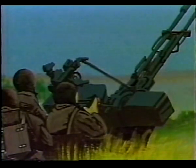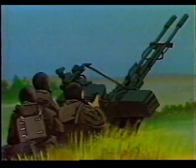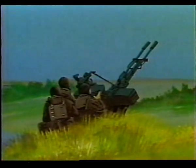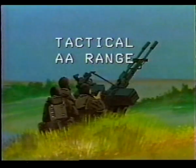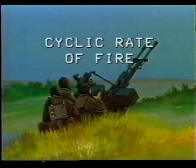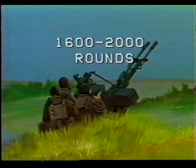Although now only one of several effective anti-aircraft weapons, the ZU-23 should be regarded as a potent threat to Army aircrews. The ZU-23's tactical anti-aircraft range is 2,500 meters. Cyclic rate of fire is 1,600 to 2,000 rounds per minute per system.